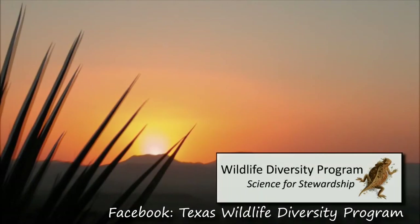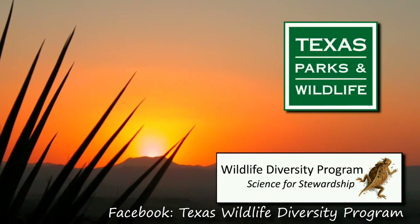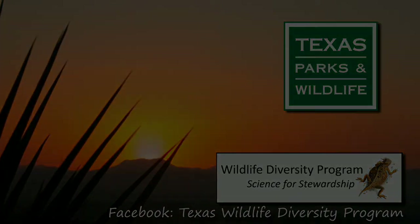This video is proudly brought to you by the Wildlife Diversity Program at the Texas Parks and Wildlife Department.